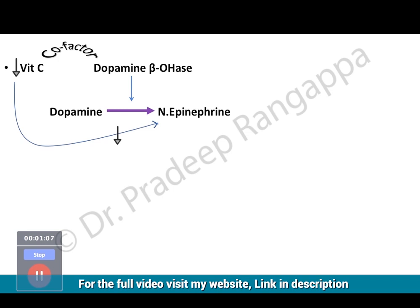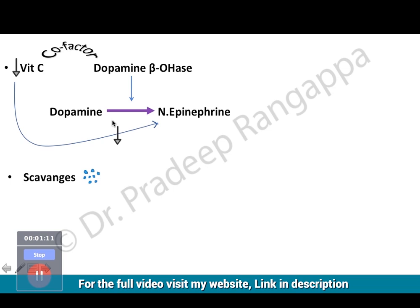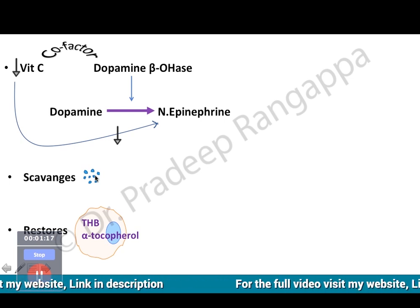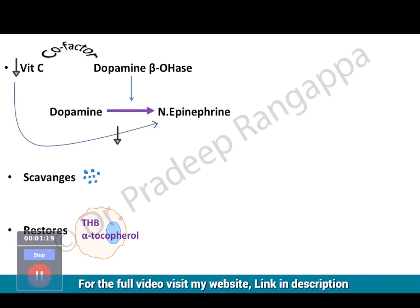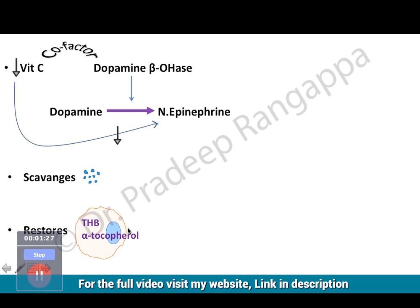Vitamin C scavenges free oxygen radicals and is shown to restore some cellular components. We know mitochondria gets affected in sepsis. There are important nutrients for cellular function like tetrahydrobiopterin and alpha-tocopherol, and vitamin C is found to restore these good agents within the cell.